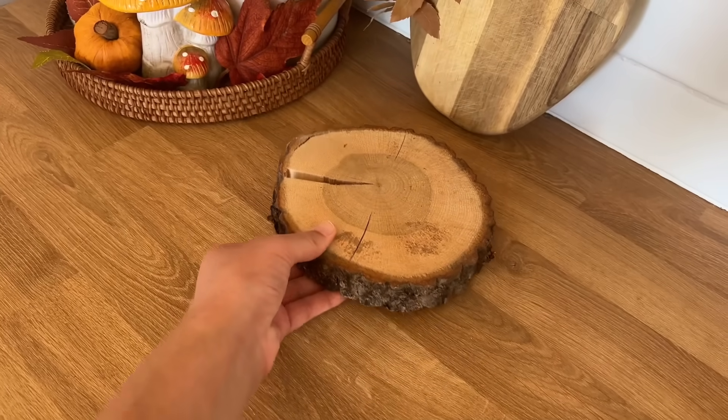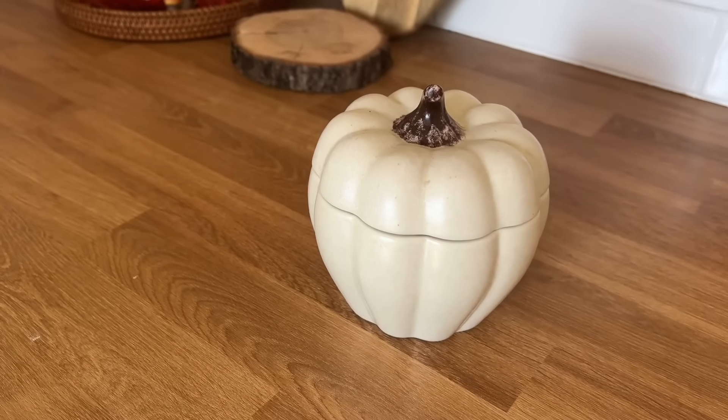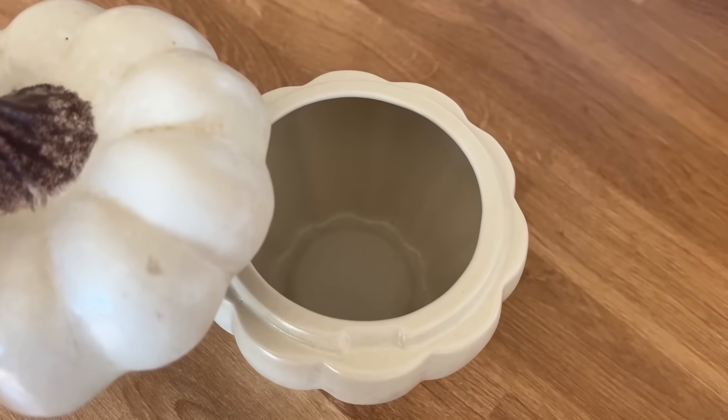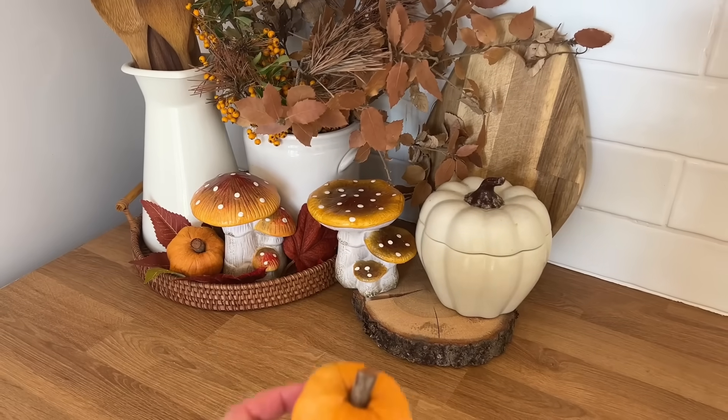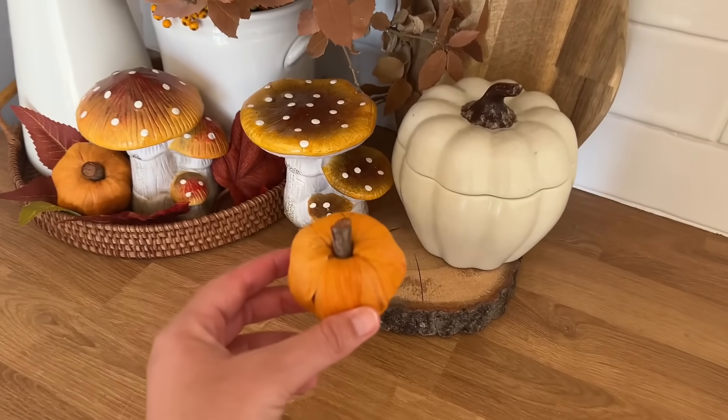Sur ce rondin de bois, je vais mettre une boîte en céramique en forme de citrouille. Je l'avais trouvée il y a plusieurs années chez H&M. Ils ont de temps en temps de jolies décos d'automne, donc ça vaut toujours le coup d'aller faire un petit tour sur leur site. Et voilà le résultat!